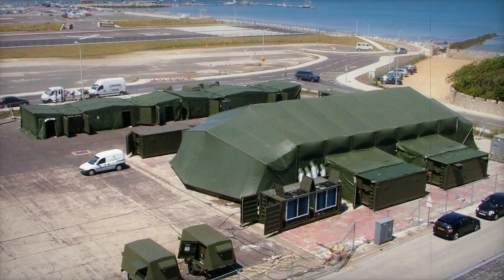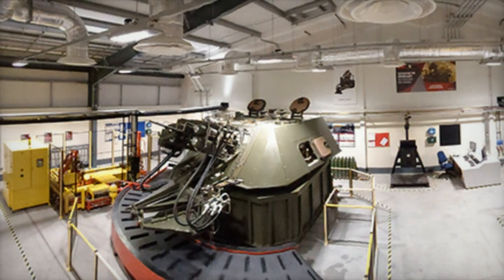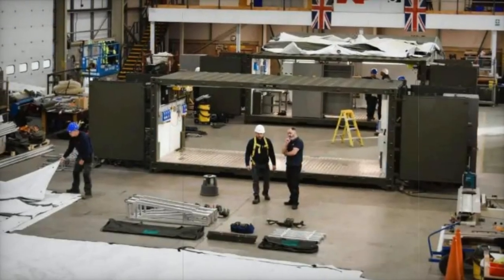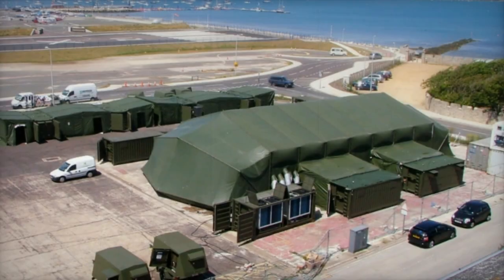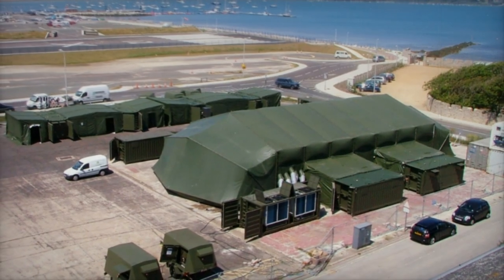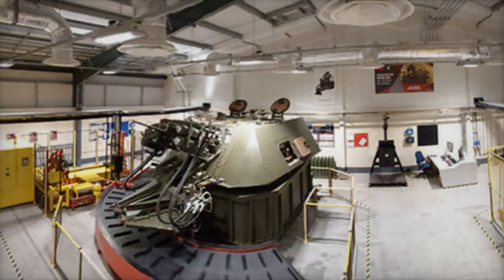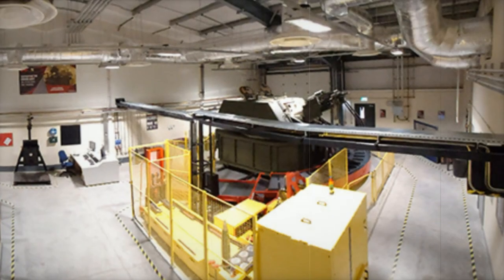Nick Rose, managing director of G3 Systems said: 'We were very proud of the DEW when it was first deployed and have remained engaged with the program throughout its operational life. This program is an excellent opportunity to extend the life of this superb capability. It also demonstrates how industry and the military can work together to deliver multifaceted solutions, save taxpayers money and improve sustainability, while still delivering military capability for frontline operations.'